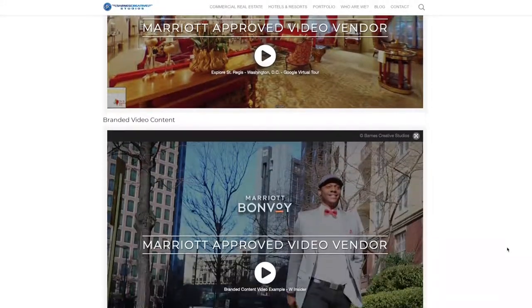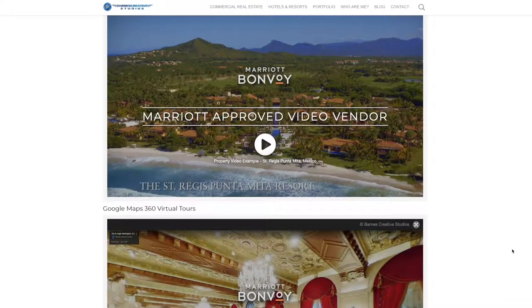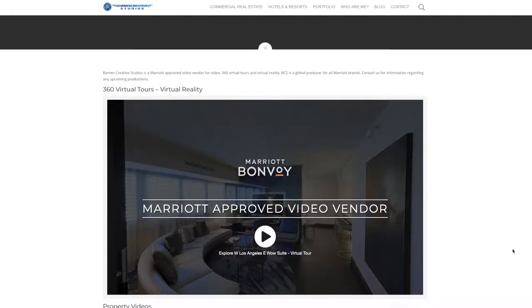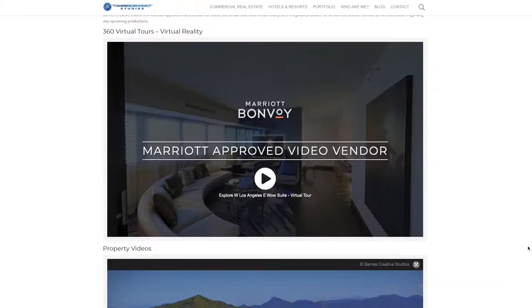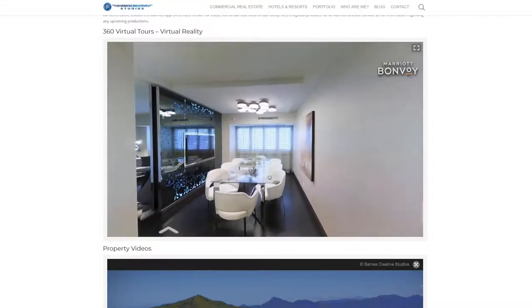As a Marriott-approved video vendor, we provide video services for all Marriott hotel and resort brands. Here are a few examples of the types of media we can produce for your Marriott hotel brand.